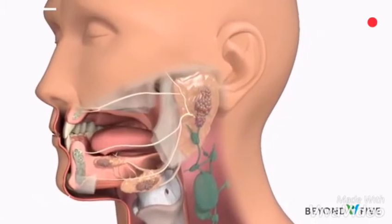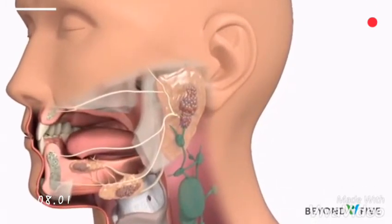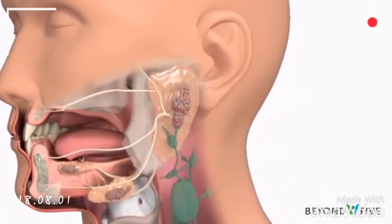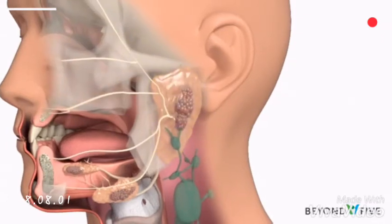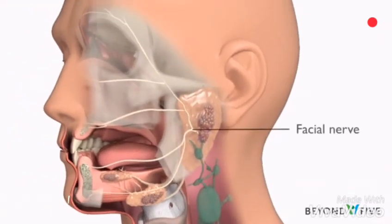There are also hundreds of much smaller minor salivary glands that are spread throughout the lining of the mouth and throat. The parotid gland is the largest salivary gland and where most salivary gland tumors grow.